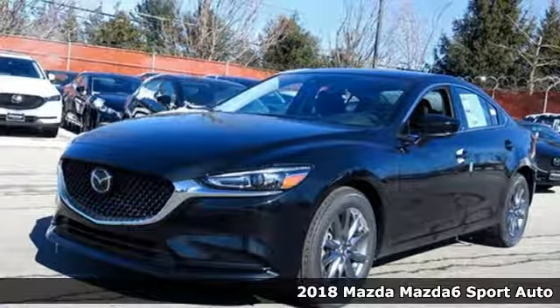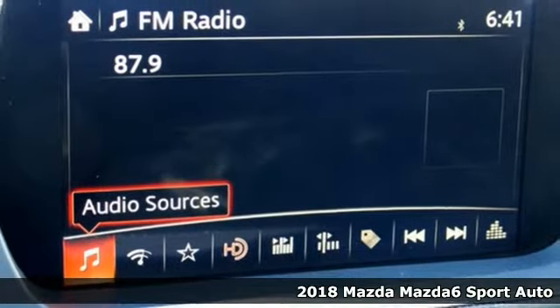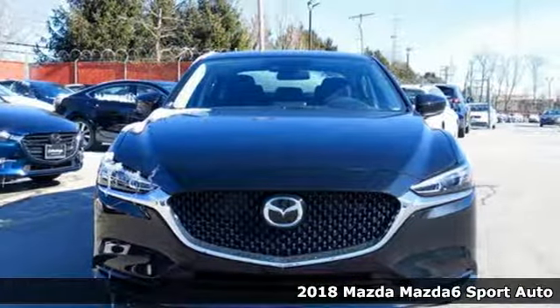It's a new 2018 Mazda 6. With its striking elegance and effortless power, the Mazda 6 has been crafted to excite and inspire.